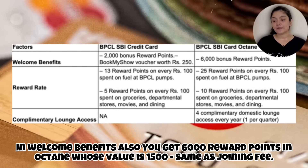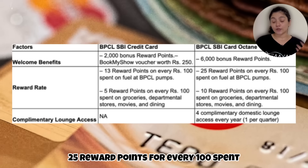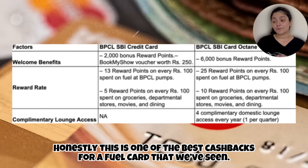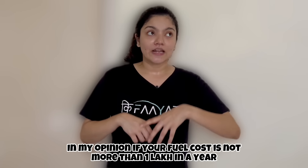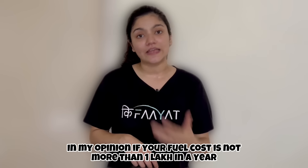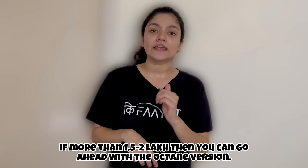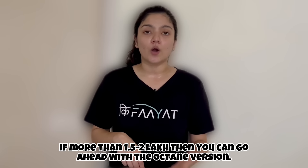In welcome benefits, Octane gives you 6,000 reward points worth 1,500 rupees — same as the joining fee. Basic gives you 2,000 points. On fuel spends, Octane gives you 25 reward points per 100 rupees spent, roughly equal to 6.25% cashback, which is one of the best cashbacks for a fuel card. The basic card gives 4.25% cashback. If your monthly fuel cost is under 8,000–9,000 rupees, go with the basic card; if it's around 2 lakh rupees per year, go with Octane.